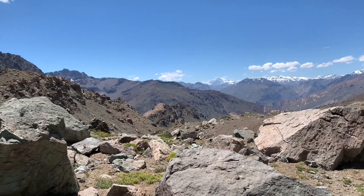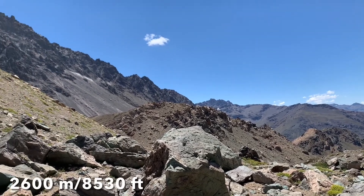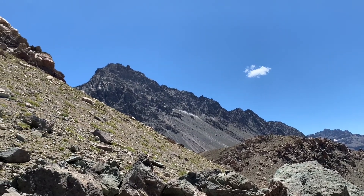Hola hola, buenos dias and welcome to the Andes in central Chile's Maule region. I'm up here at around 2,600 meters in elevation and I've come to this region in search of a specific cactus, Austracactus philippii.